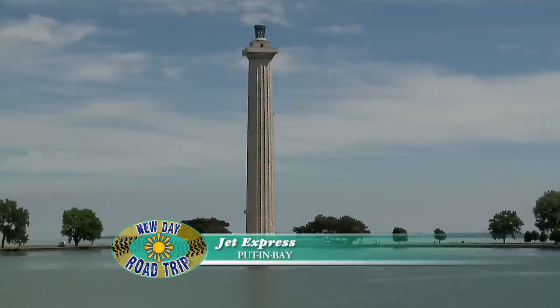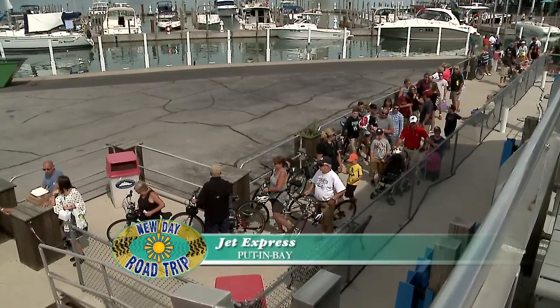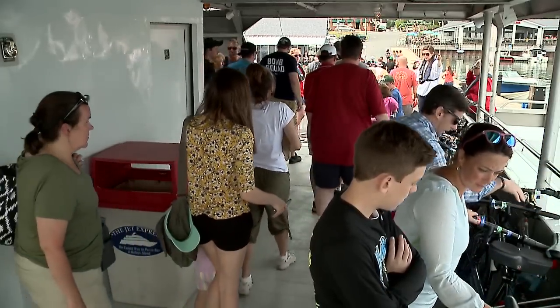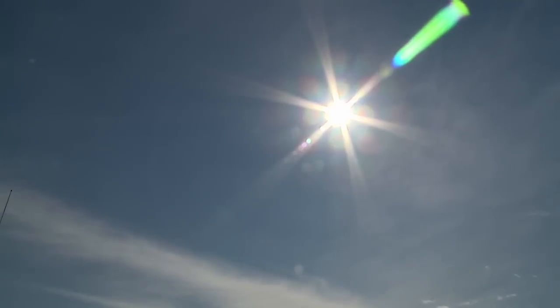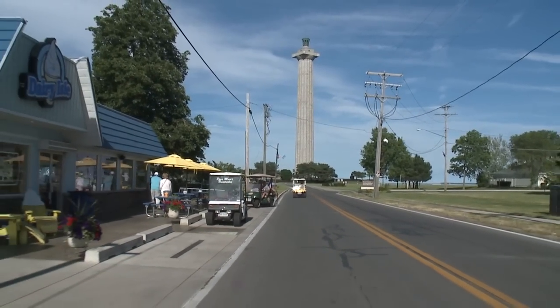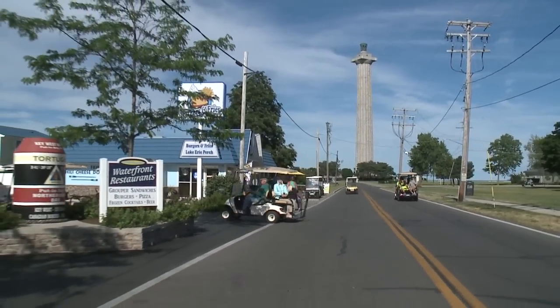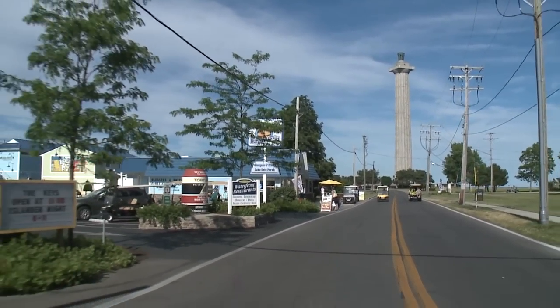When you get here, you are right downtown — in the heart of Put-in-Bay. We drop you off right at all the activity. It's less than a five-minute walk to all the bars, restaurants, and shopping, so you really don't need additional transportation. But if you do want to rent a golf cart or a bike, we have that right on our dock as well. There's a lot of great stuff like Heinemann's Winery and Perry's Cave to take the carts out to.